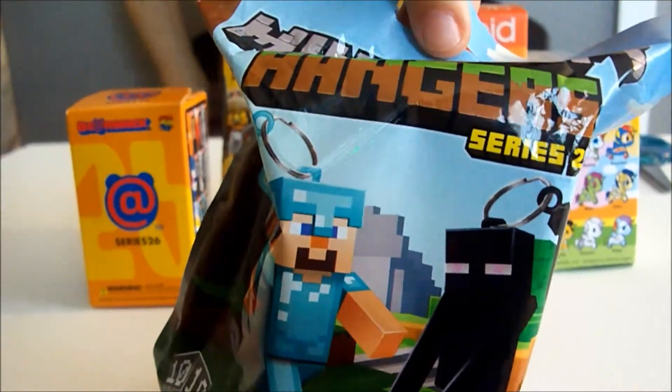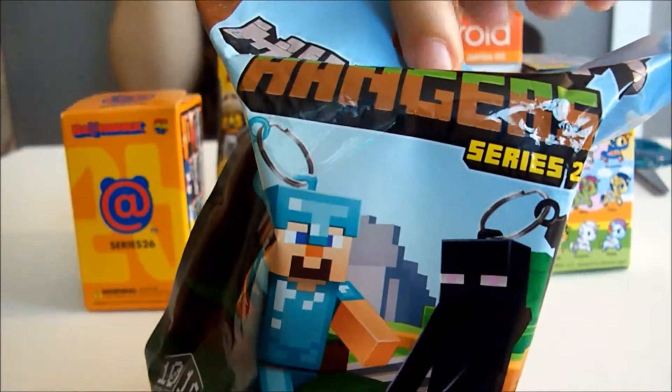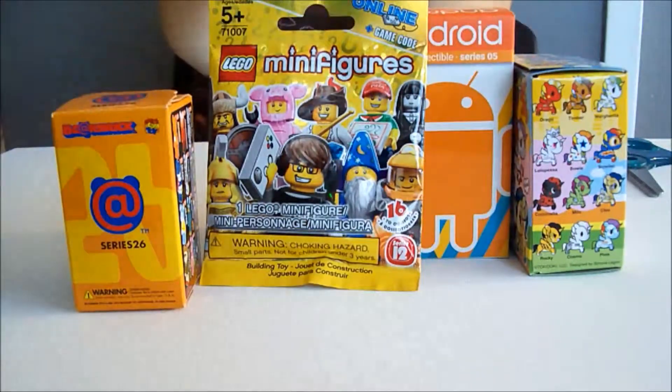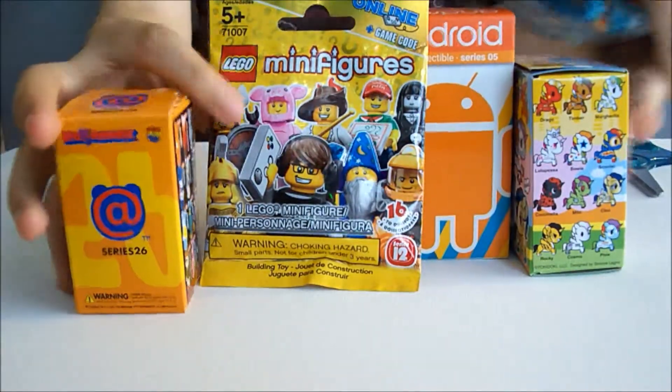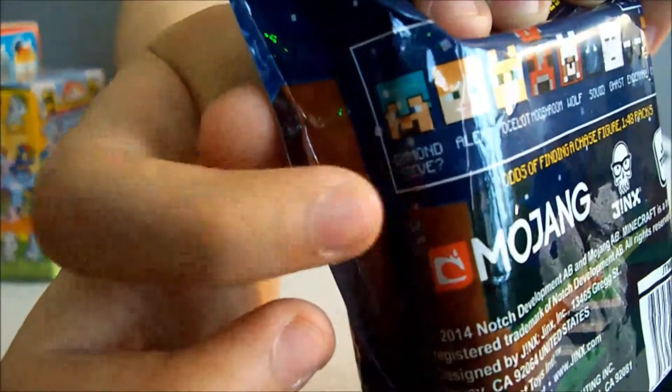This one was sent in by one of my subscribers — her name is June Boo. The one I'm hoping for the most would be Diamond Steve. It's very hard to see, but it's right here. That would be the one I'm hoping for, so let's see which one we got.